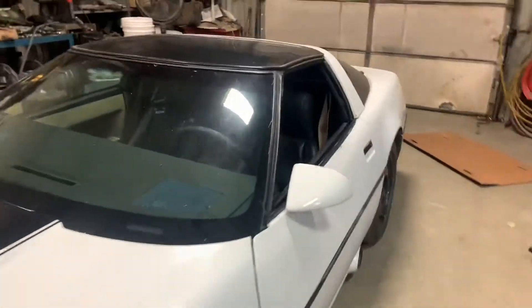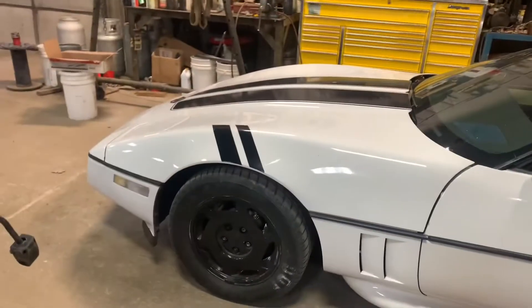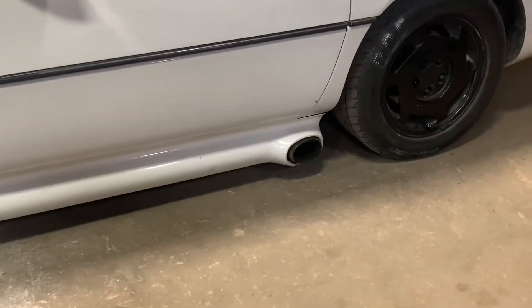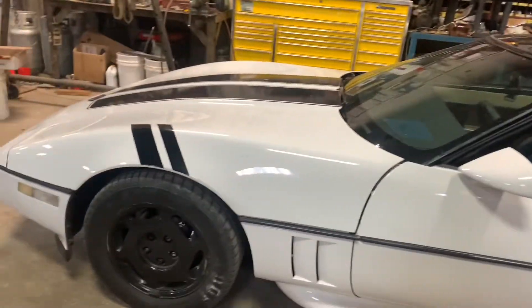This is a 1984 Corvette. The whole thing is pretty much stock. It does have a crossfire injection, which will hopefully be changed. It does have some side effect exhaust on it, which sounds real good — well, it should sound real good.